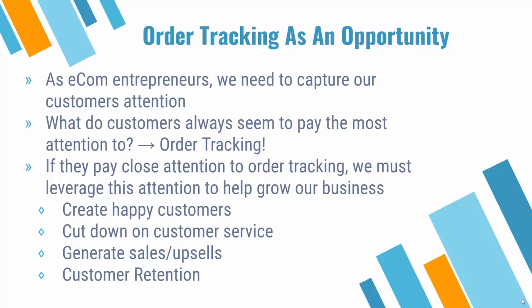There's always one page that, regardless of what store you have, customers always seem to pay the most attention to. As soon as they're done, they are laser focused on it — they want to get the product in their hand ASAP. We can't blame them, we're customers as well and always want products shipped as quickly as possible. But the bottom line is that we need to pay very close attention to the order tracking part of the order process so we can leverage it to help grow our business.